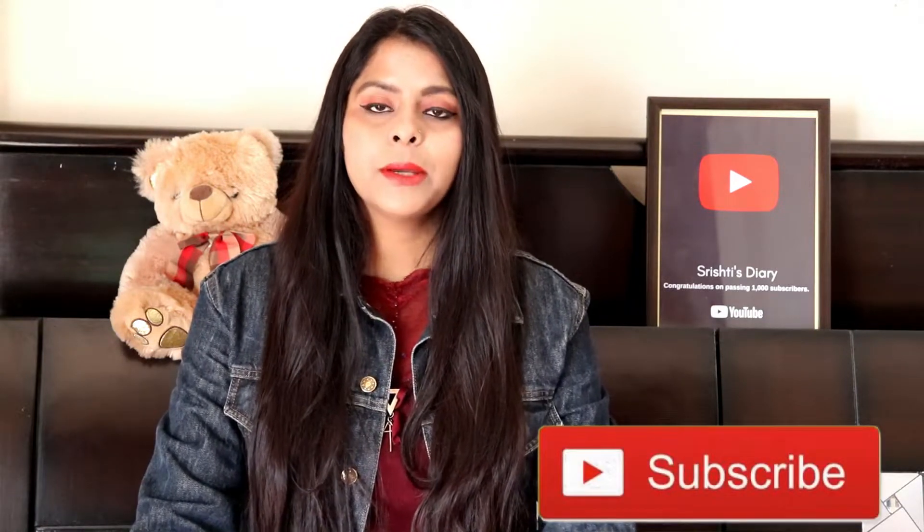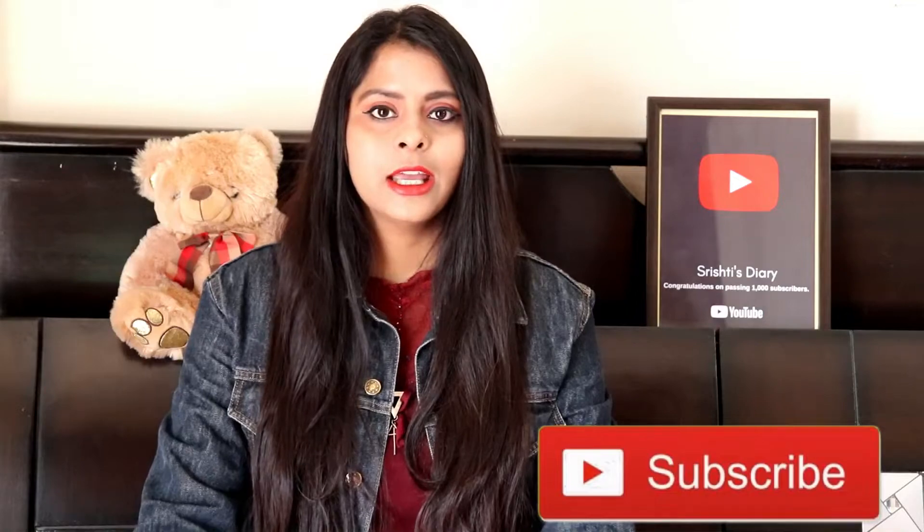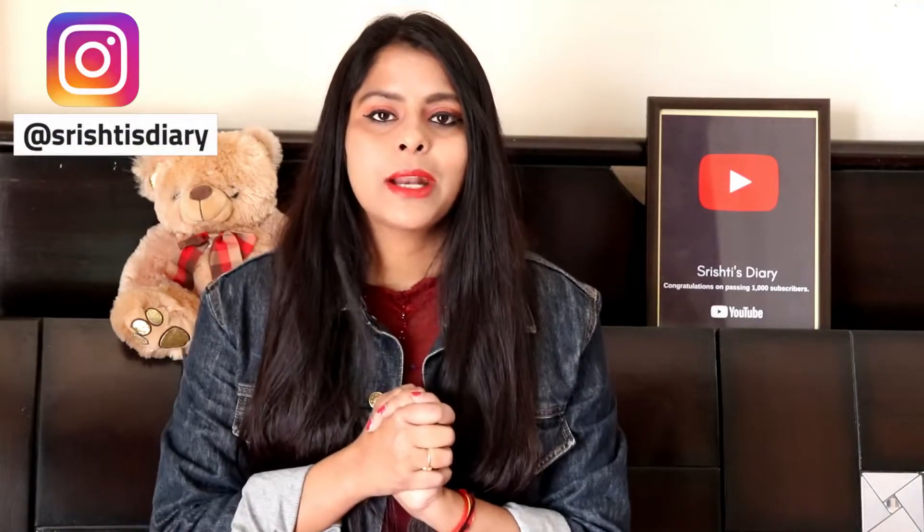Hello friends, it's Srishti here and you are watching Srishti's Diary. If you haven't subscribed to this channel, subscribe and click on the bell icon. Let's start today's video.